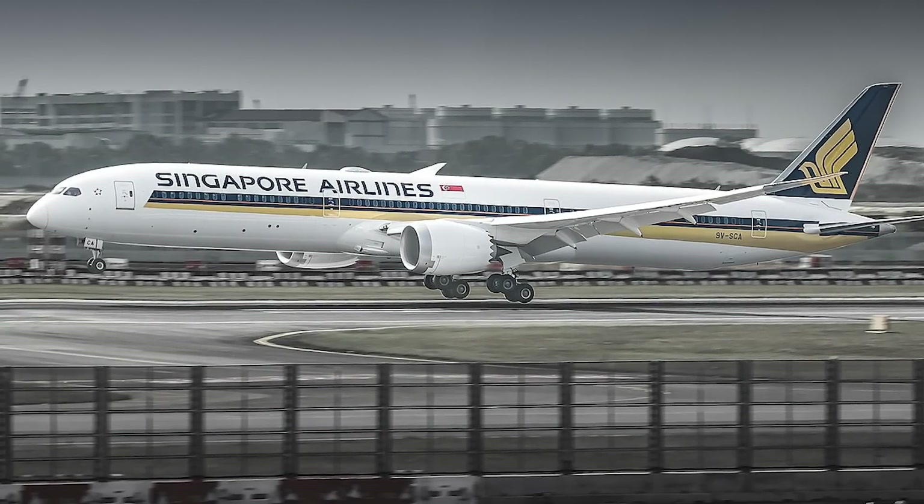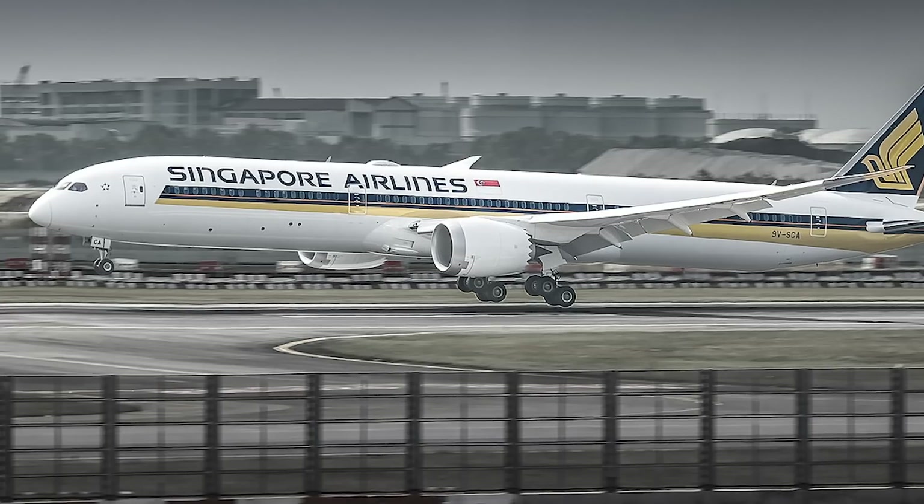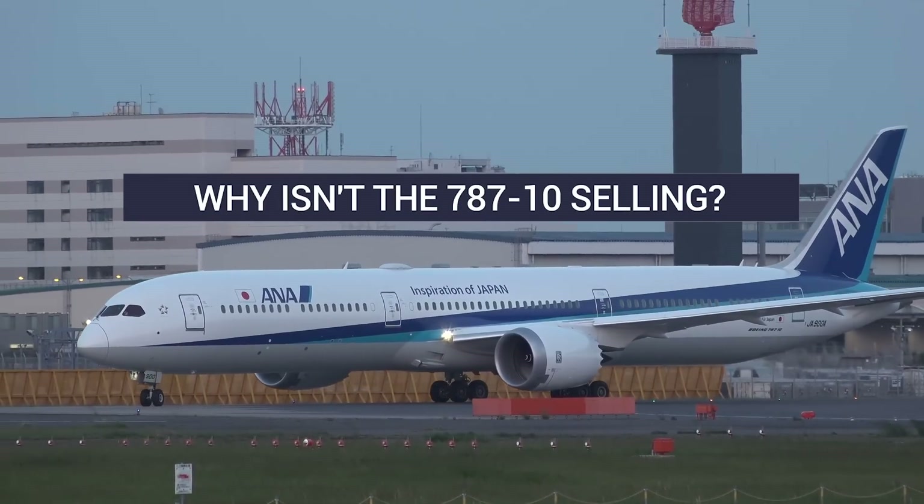But with just 202 orders, the stretched Dreamliner variant comprises just under 11% of total 787 orders. Why isn't the 787-10 as popular as its shorter siblings?